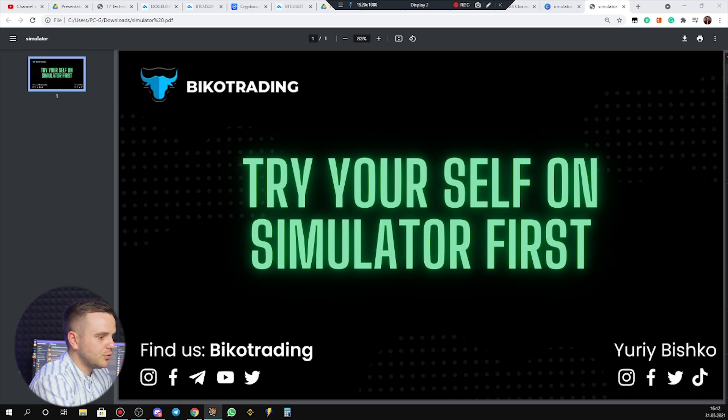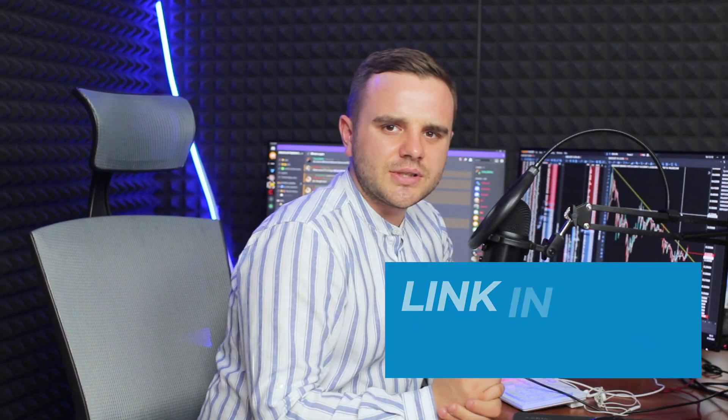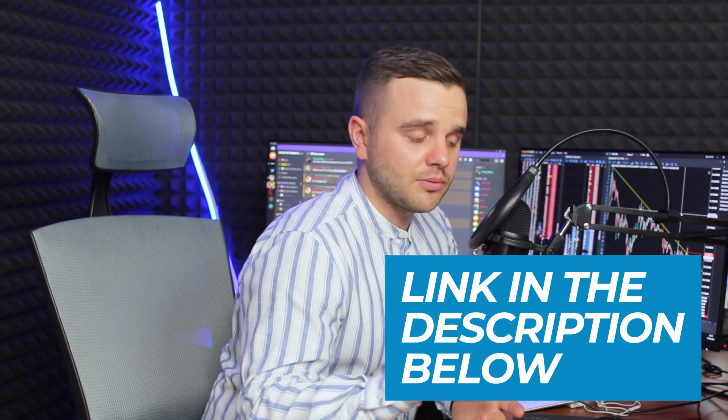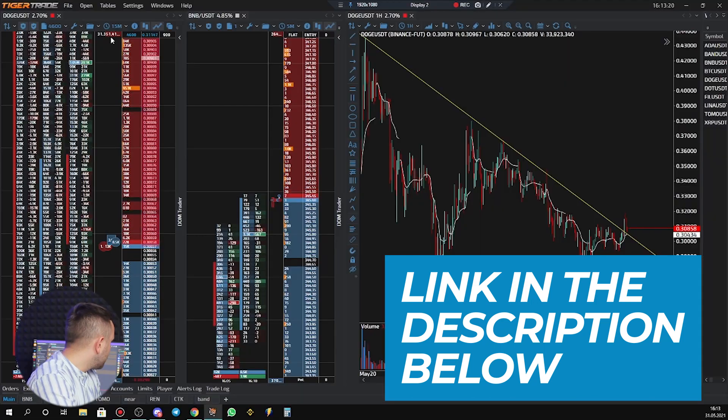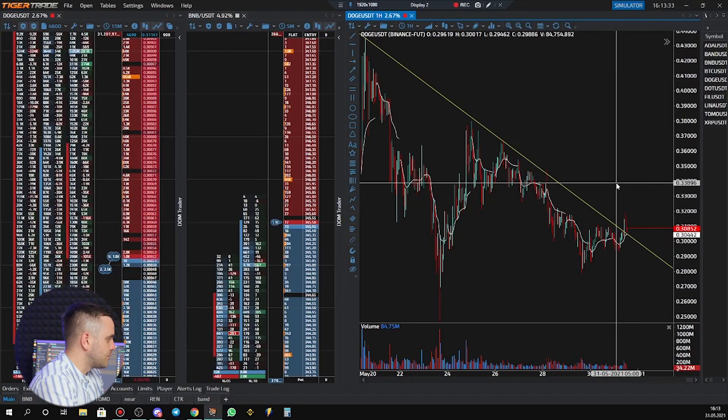I'd like to share an example of a platform I personally use. Take a look at this platform — it is Tiger Trades. I'll put a link below to download it and also a link for a tutorial. You can use another platform, it's up to you. As a beginner, you don't need to risk real money. You can open trade mode and use the simulator.